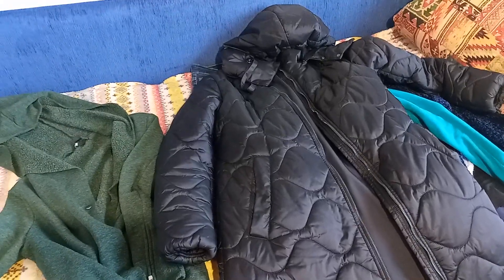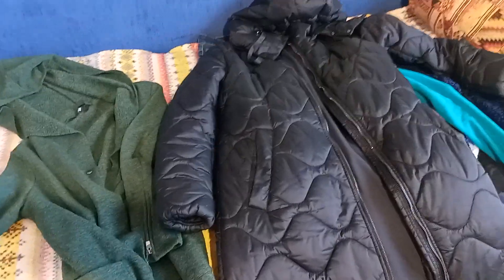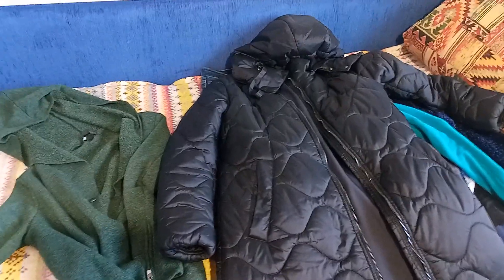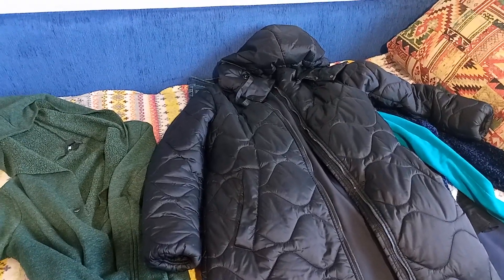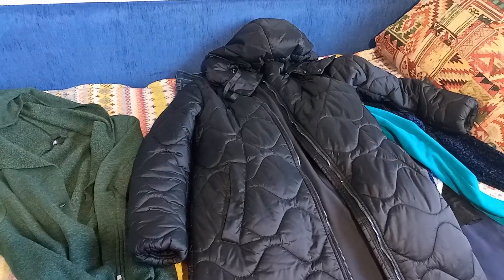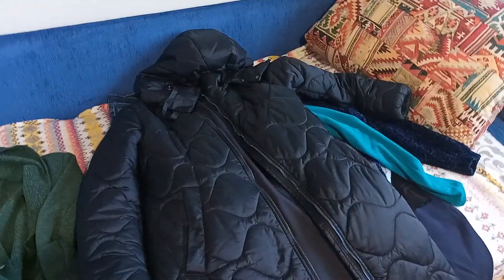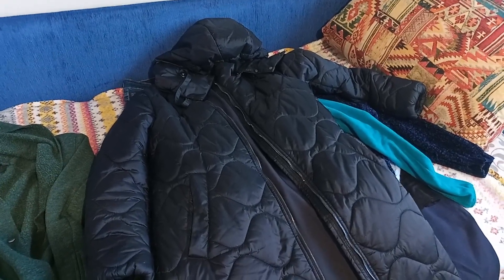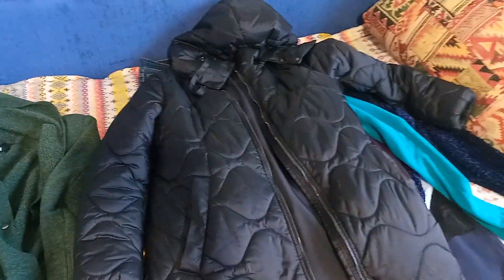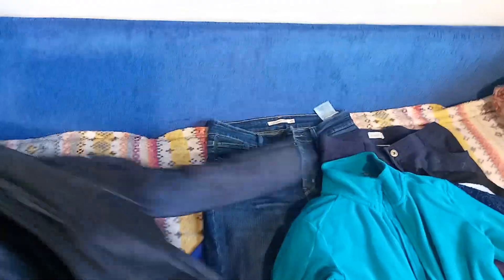December had strange weather — at one point it was plus 4 degrees Celsius and then a few days later it was minus 21. Despite that, I was able to keep my capsule wardrobe relatively small. If you follow my channel, you know I never compile a pre-assembled capsule wardrobe for a season — I just use my clothes, observe how I use them, and try to understand what works. I also don't like wearing something only once because I don't like a lot of laundry or maintenance — I'm lazy!